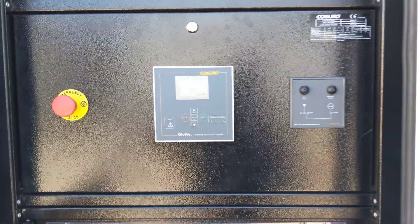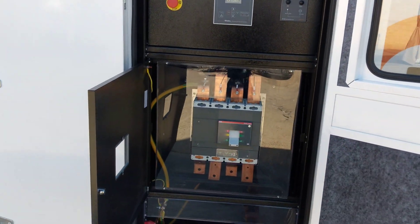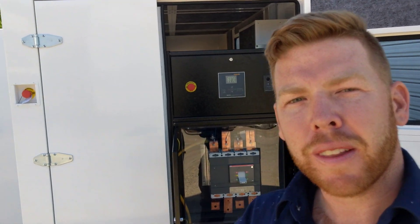We won't be running it here today, but when it's on site in country Western Australia we'll take another video and show you exactly what it's all about. Hope you learned a little bit, and we'll look forward to showing you the next video. Thank you.